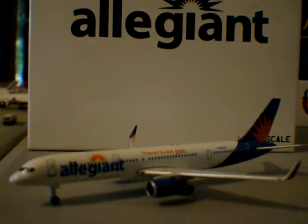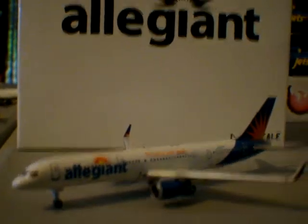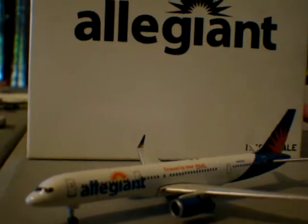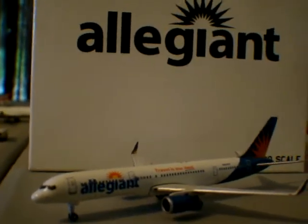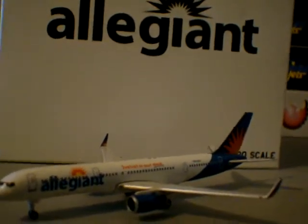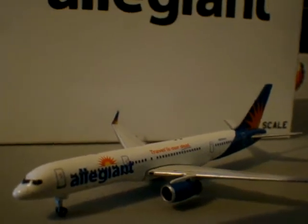This is NWA941. Today I'm going to show you a quick review of the Allegiant 757-200 special release by Gemini Jets. First of all, this video is dedicated to Virgin Atlantic Flyer. I know he's a huge 757 fan — all types: 200, 300, winglets, no winglets. He loves all of them. So this is dedicated to him.